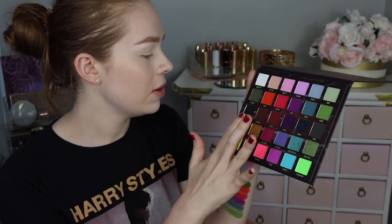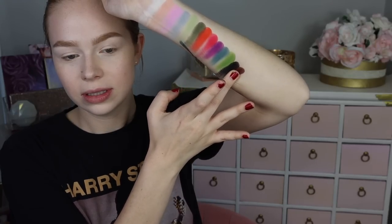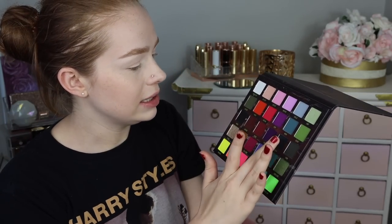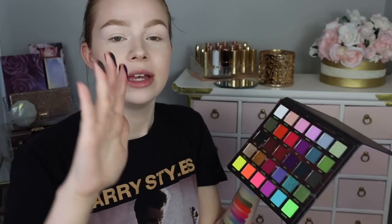Next we have all the deep matte shades, which might be the row I'm most excited about. We've got such a pigmented matte black. Grunge is a really deep red-brown. Taboo is a little bit more red, a little less brown. Covet is a very deep purple that still looks kind of bright — super pretty. Linger looks very similar to Vinyl, just like a charcoal gray but very very deep. And then Lush, which is a very deep grungy green.